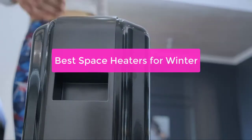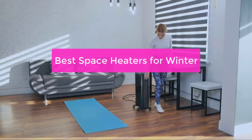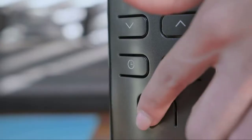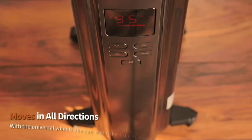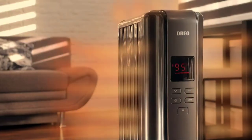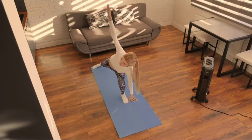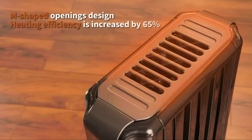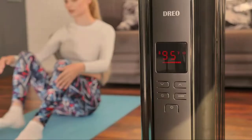Are you looking for the best space heaters for winter? In this video, we'll take a look at 5 of the best space heaters for winter and explain what makes them so great. We'll also give you some tips on how to choose the perfect space heater for your needs and provide some helpful advice on how to use it in order to achieve the best results.